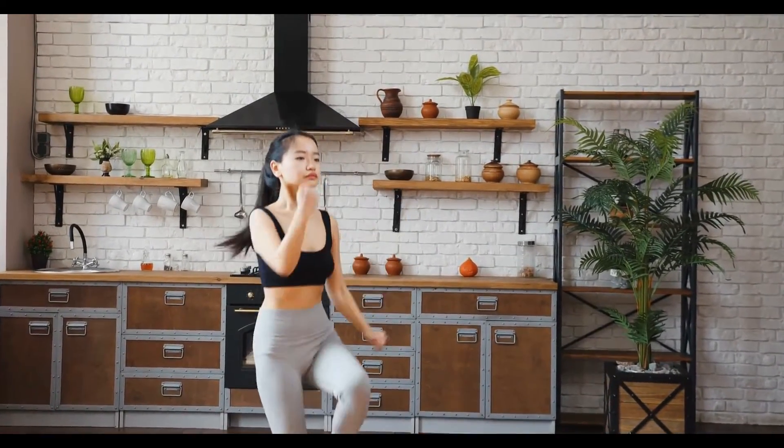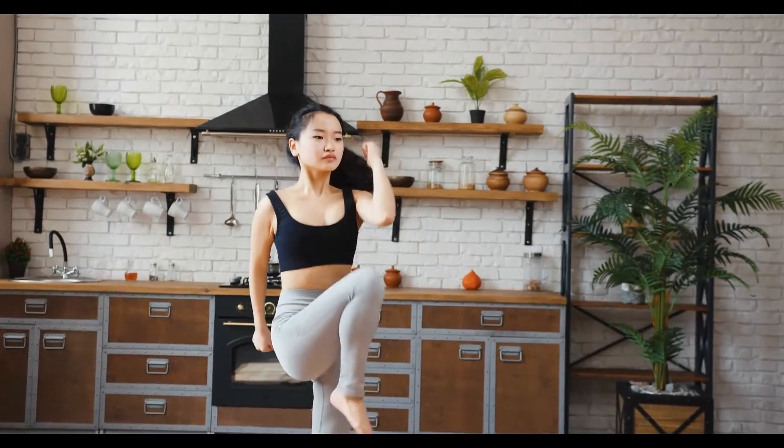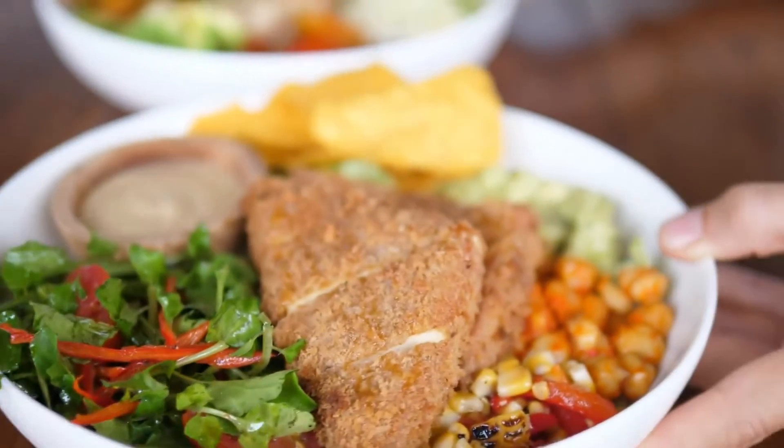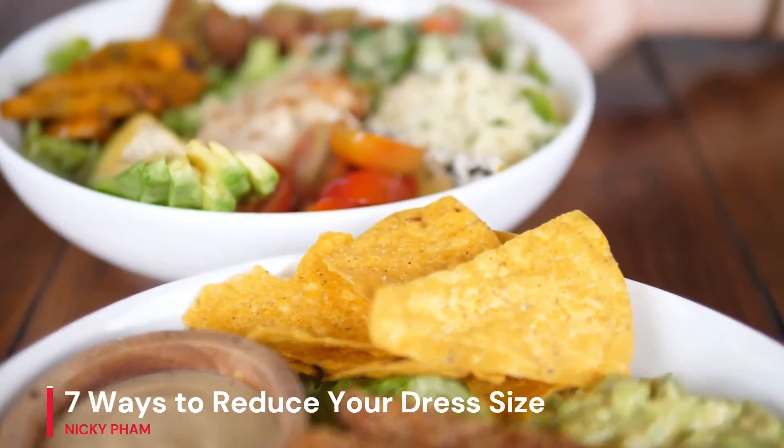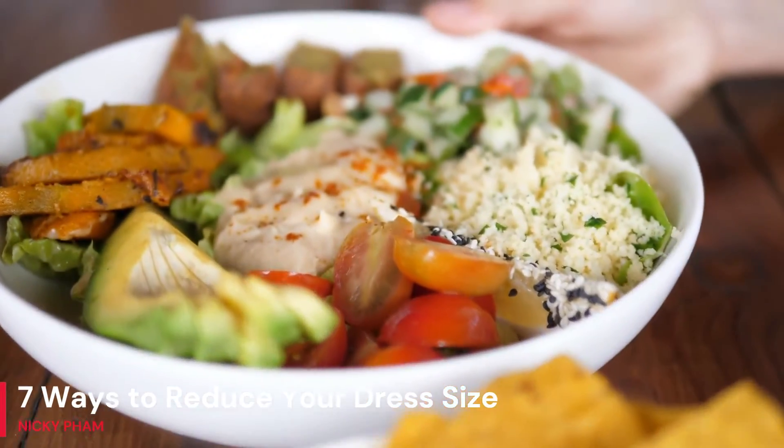7. Include protein in your meals and snacks to stay fuller for longer. Peanut butter, low-fat cheese, and lean meat are all great protein additions to meals since they deliver long-lasting energy.